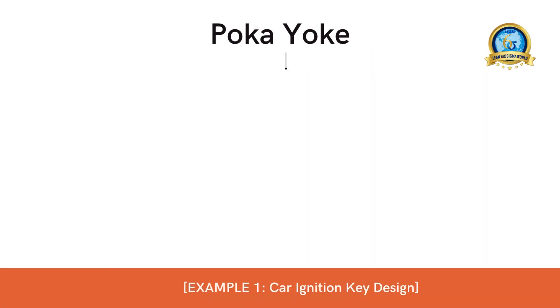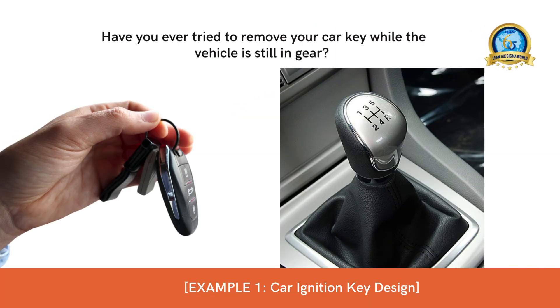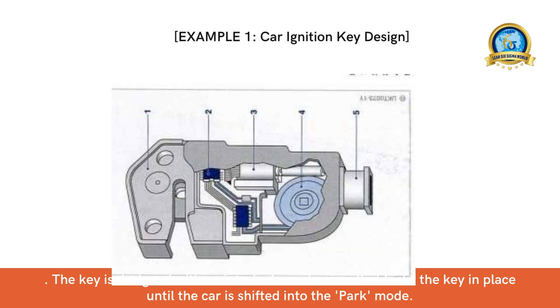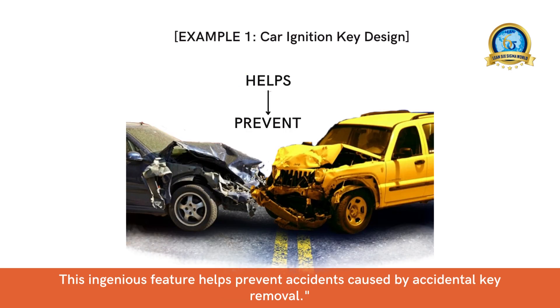Let's begin with a classic poka-yoke example found in modern cars. Have you ever tried to remove your car key while the vehicle is still in gear? The ignition key design now incorporates a poka-yoke feature that prevents this from happening. The key is designed with an interlock mechanism that locks the key in place until the car is shifted into park mode. This ingenious feature helps prevent accidents caused by accidental key removal.